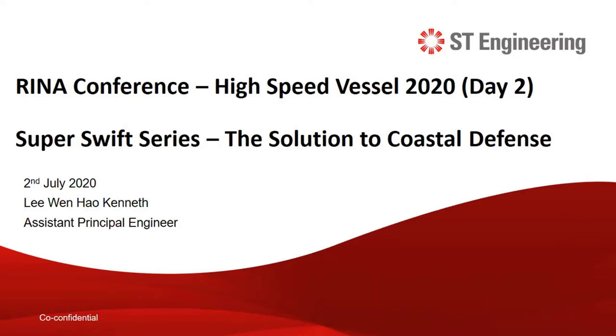Good morning, ladies and gentlemen, and a very good afternoon to you from Singapore. I'm Kenneth, and it's my pleasure to be the first to present this morning. I am an assistant principal engineer from ST Engineering Marine. Today, I'm thrilled to be given the opportunity to share our Super Swift series, which was first launched a year ago during IMDEX 2019.